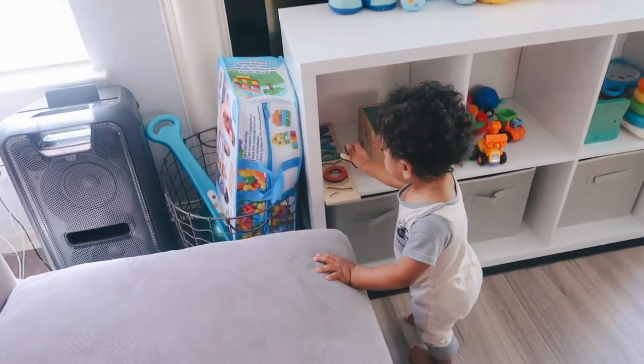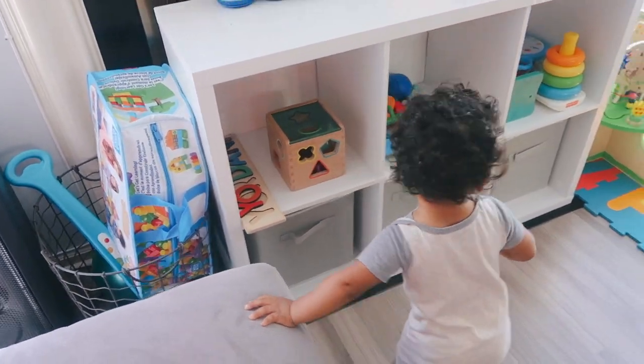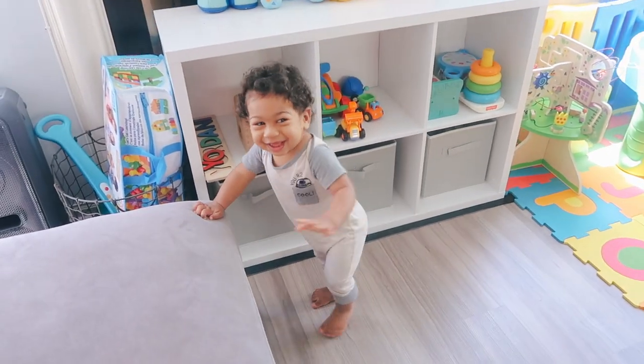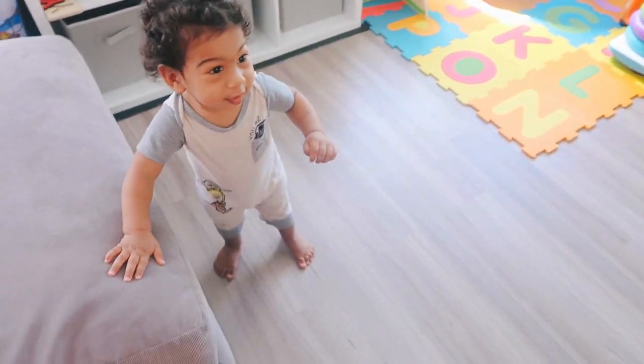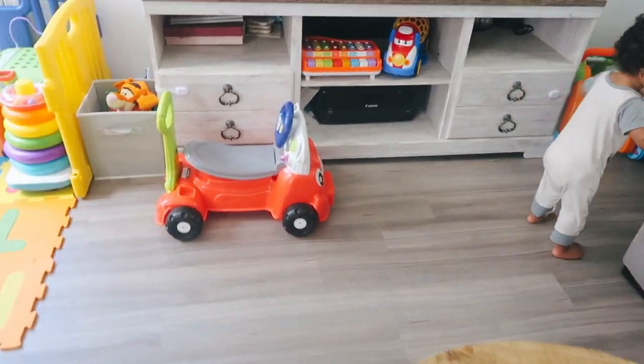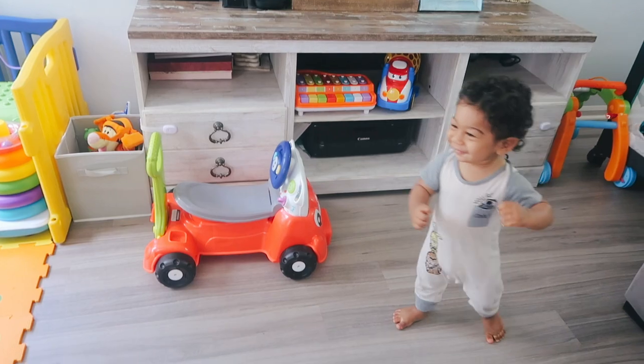Bringing the cubicle organizer to the living room was such a great idea. My son loved it. As soon as I brought him to the living room, he went straight to the cubicle organizer — he was grabbing his toys and switching things around. That was my goal, so I'm very, very happy that he's happy.